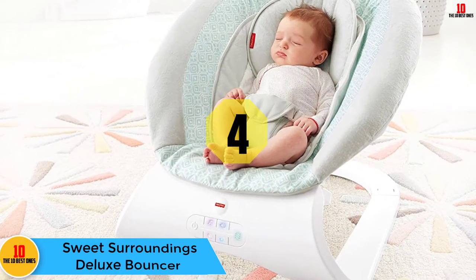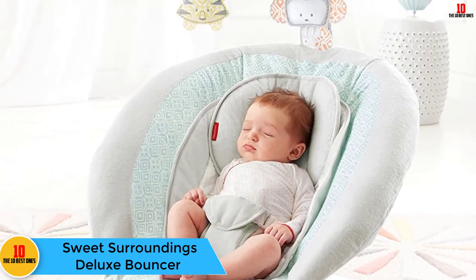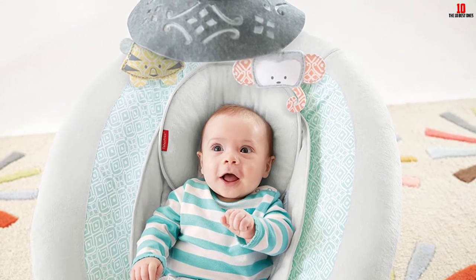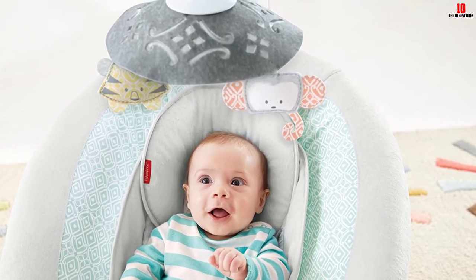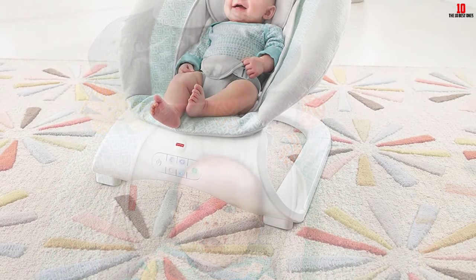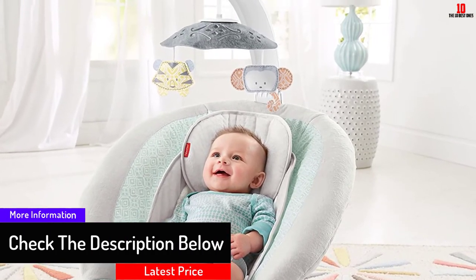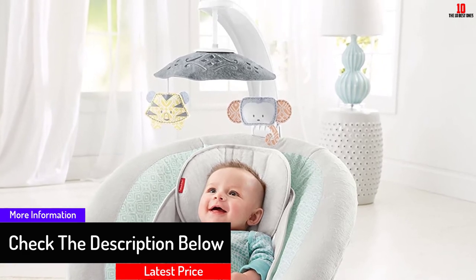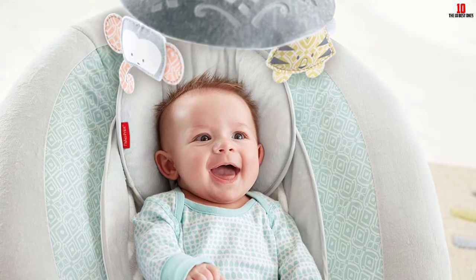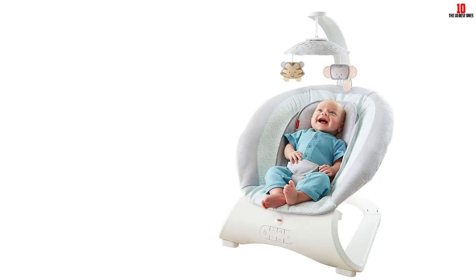At number 4, we have the Fisher Price Sweet Surroundings Deluxe Bouncer — the perfect little haven for baby when you need both hands free. It's the perfect place for baby to watch the world or take a comfy, cozy nap, as the seat is made of super plush fabric. A head support keeps baby's head in a comfortable position, while the three-point harness and non-skid feet provide additional safety. In addition to a fun, removable mobile, the seat also plays 20 minutes of soothing lullabies and nature sounds to keep baby entertained.